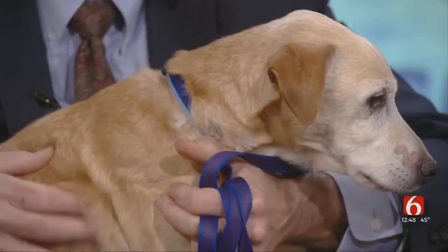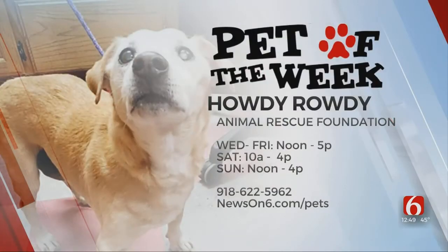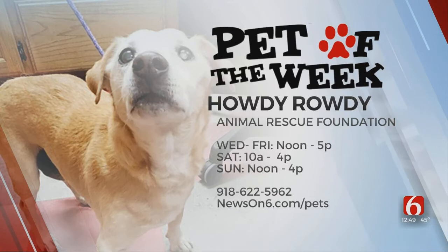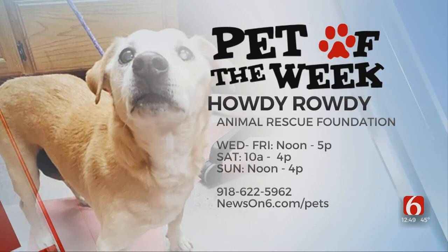He's a nice fella, just wants a quiet home. If you want to adopt him, call the Animal Rescue Foundation at 625962, or visit their ARF house at LaFortune Park during the hours on your screen. You can also visit newson6.com/pets for other pets who need to be adopted.